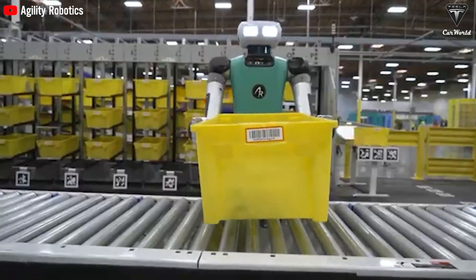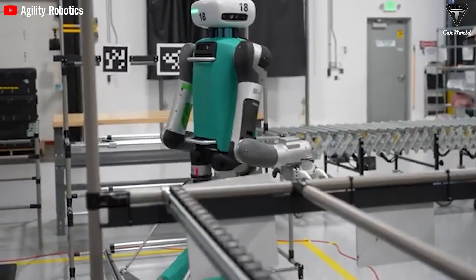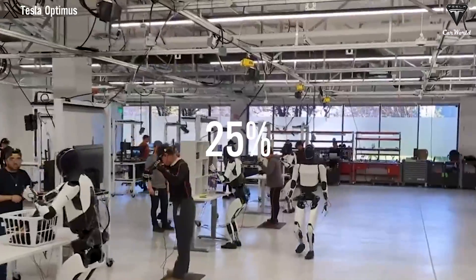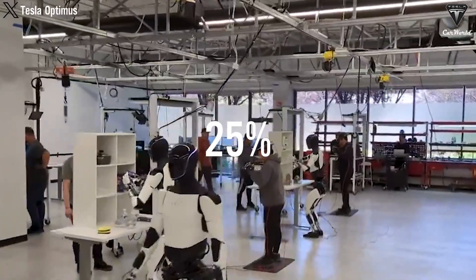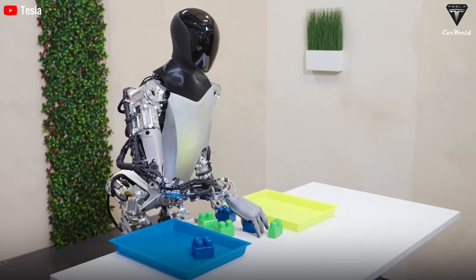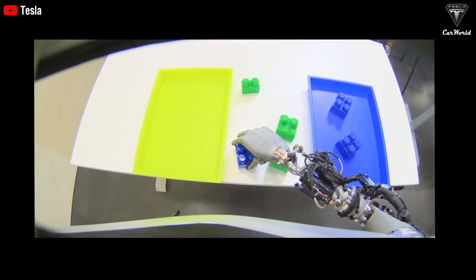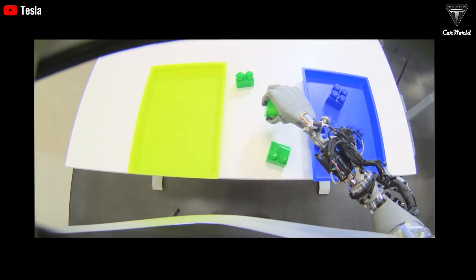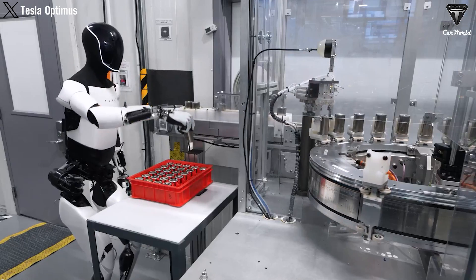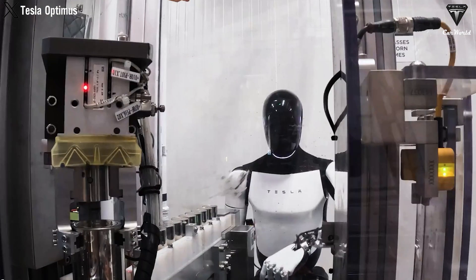Imagine if Optimus handled package deliveries autonomously — no more waiting for a human to move goods from point A to B. Tesla says this could cut logistics costs by 25%, representing massive savings by letting this bot do the heavy lifting in your warehouse. Whether it's outworking, outlasting, or outright outsmarting other robots, Optimus offers an incredible combination of brains, brawn, and battery life. At under $20,000 for a robot that works nearly 24 hours on one charge, it seems like a versatile genius.